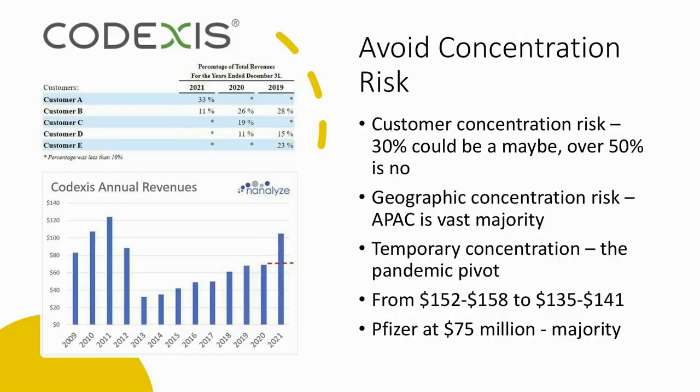We're going to start with Codexis. When vetting stocks, one of the things we do is try to avoid concentration risk — customer concentration risk specifically. In 2021, 44% of revenues for Codexis came from two customers, which is fairly risky. Anything over 50% is a hard no. We also look at geographic concentration risk — for Codexis, the majority of revenues come from APAC. There's also concentration risk around what the company has been doing, such as a pandemic pivot, and Codexis is doing some work for Pfizer.